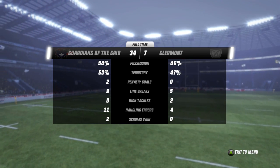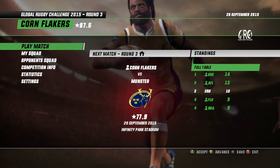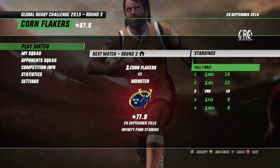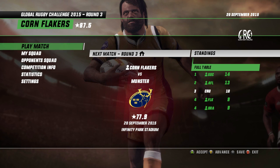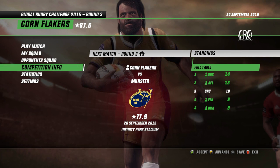The Guardians look hot at the moment as the team is nicely rotated and will go on to round four full of confidence. Their opponents Clermont, though, will not — a good win, a tight loss, and then they get thumped. The Guardians now have a couple of bonus point wins and go top of the table. Round three sees the Flakers up against Munster for the next match of the round.